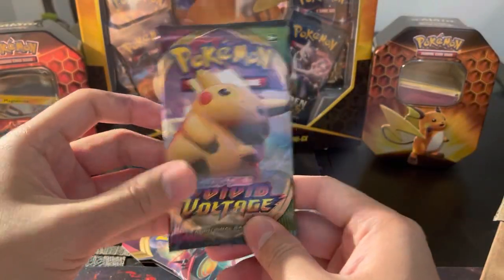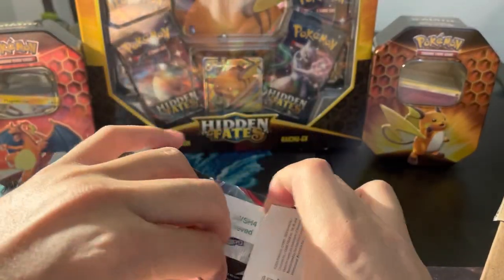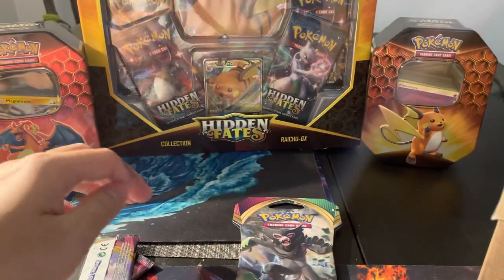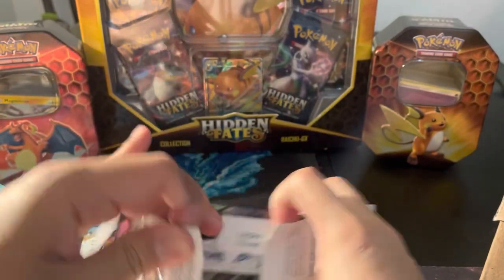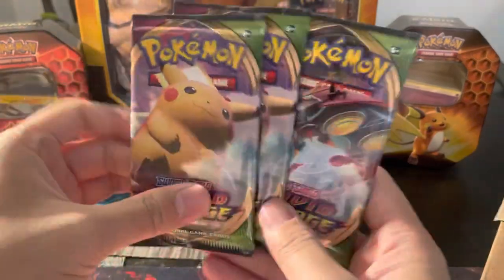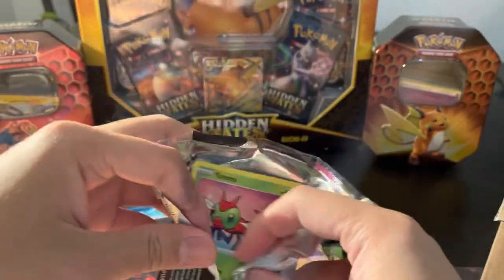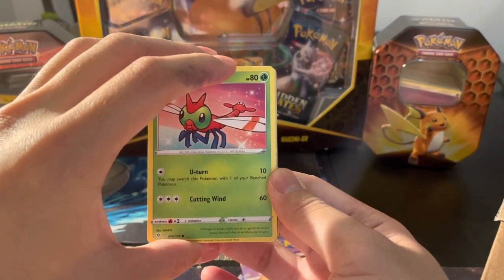I know everyone is excited for Shining Fates, which has over 100 shinies in that one. That is going to be the set of 2021 — I don't think anyone else is really going to care about any of the other sets that come out until they announce something new. But that is the one everyone's going to focus on. Let's see what we can do here in Vivid Voltage, just because we have three of them. Then we'll go ahead and open up the Vintage Mystery Box.